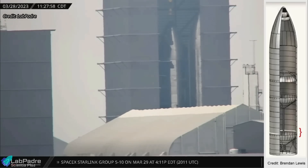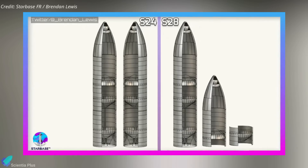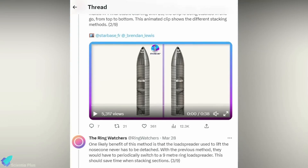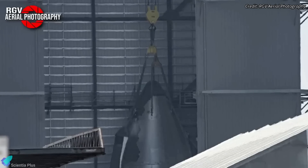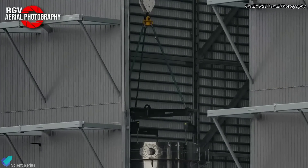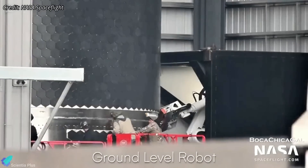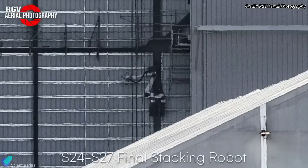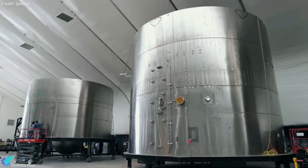Ship 28 stacking operations continue inside the high bay, and the ship is now one stack away from its primary structure. Ship 28 is being stacked from top to bottom, unlike previous prototypes assembled in two halves. The Ringwatchers have figured out why SpaceX employs this new stacking method. One benefit is that the load spreader used to raise the nose cone never has to be detached from the overhead crane — previously, SpaceX had to periodically switch between load spreaders. Additionally, SpaceX now only needs one welding robot on the ground level, whereas the older technique required a second robot positioned high up on the wall. This new method may also better match the timeline in which ring sections are produced inside the production tents.